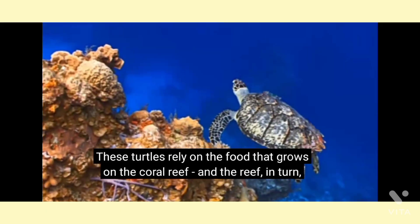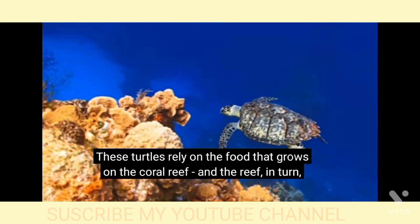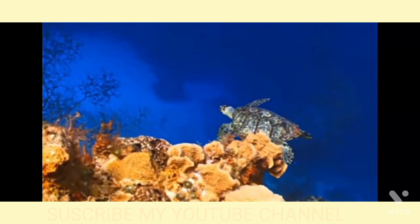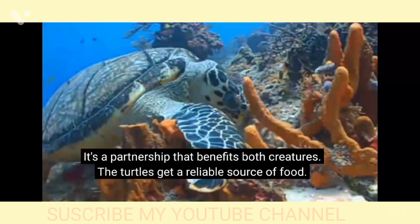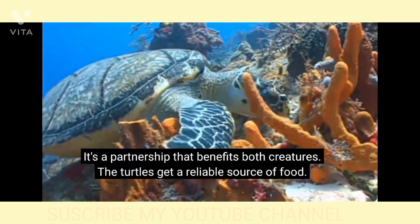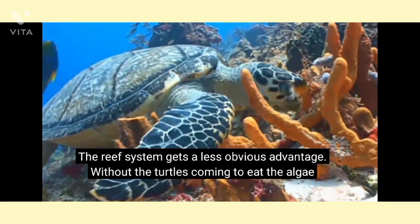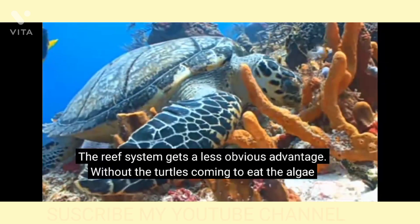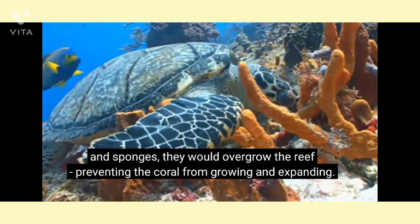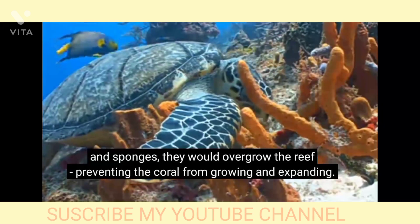These turtles rely on the food that grows on the coral reef, and the reef, in turn, relies on the turtles. It's a partnership that benefits both creatures. The turtles get a reliable source of food, and the reef system gets a less obvious advantage. Without the turtles coming to eat the algae and sponges, they would overgrow the reef, preventing the coral from growing and expanding.